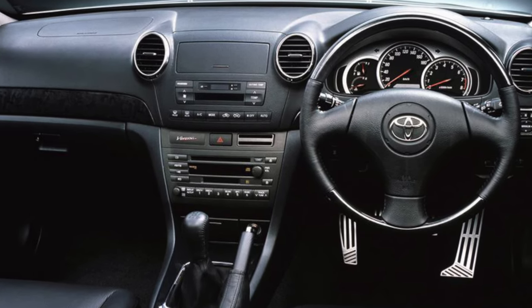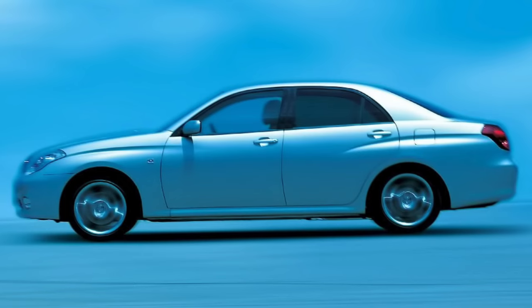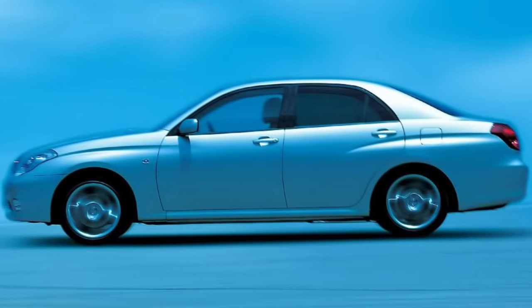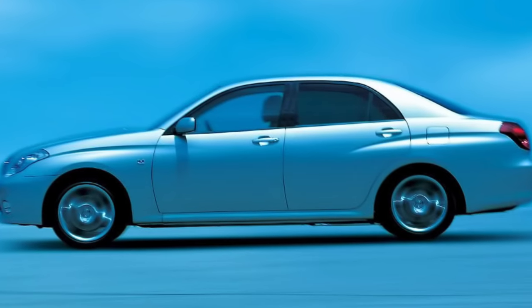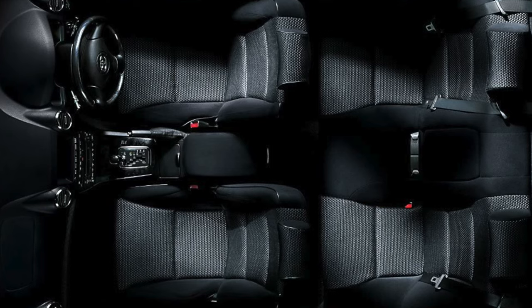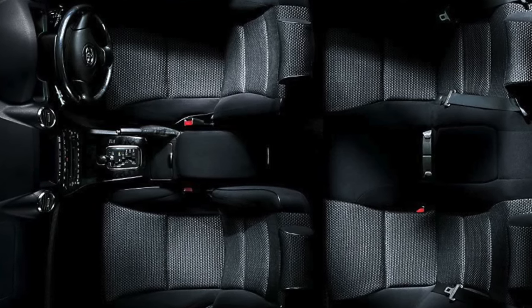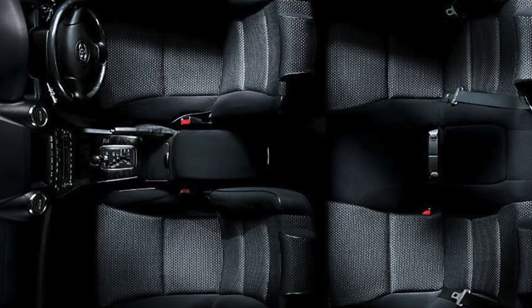Moreover, this Dodge is sold at the price of Golf-class models. Add to this the formidable appearance not typical for a hatchback, and you have a potential bestseller. Chrysler marketers, as they say, got into the top 10. Dodge Caliber turned out to be more attractive to potential buyers than its predecessor Neon, whose fate was not entirely successful.